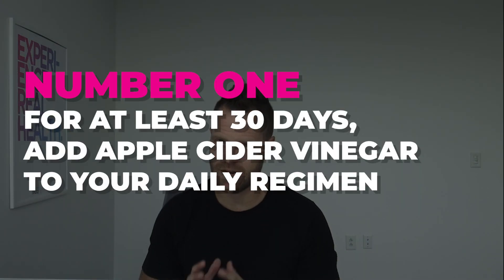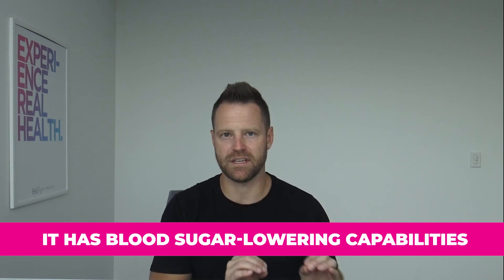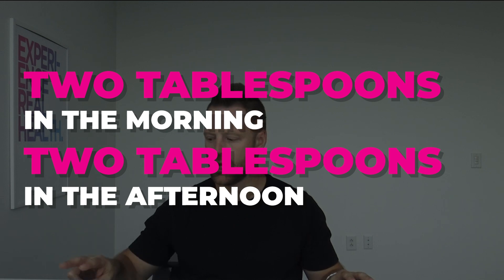Number one: add to your regimen on a daily basis, for at least 30 days, apple cider vinegar. Apple cider vinegar has acetic acid and it has blood sugar lowering capabilities. Some studies show it rivals metformin, but at least even paired with metformin, it makes a significant difference in your blood sugar levels. Take two tablespoons in the morning and two tablespoons in the afternoon.